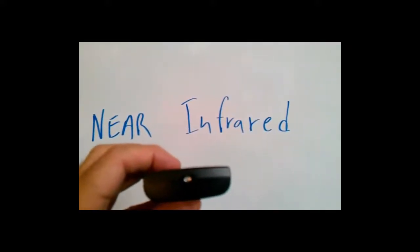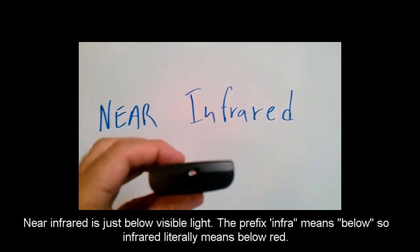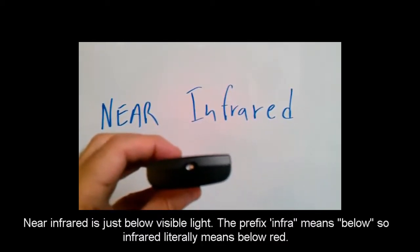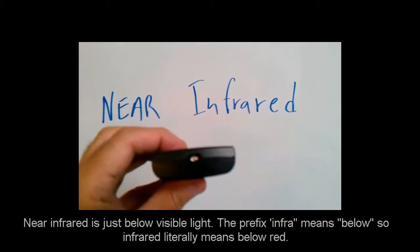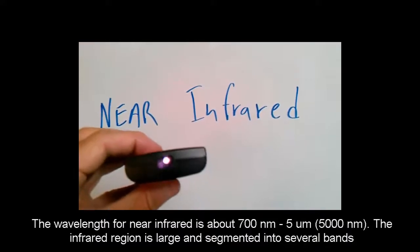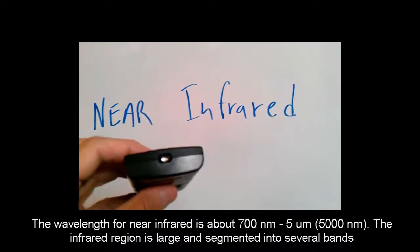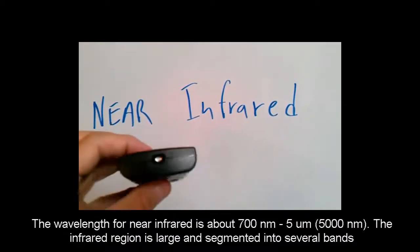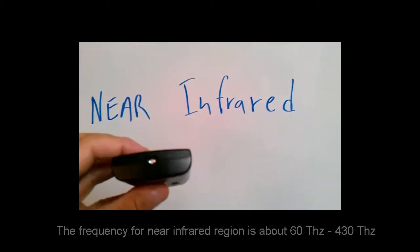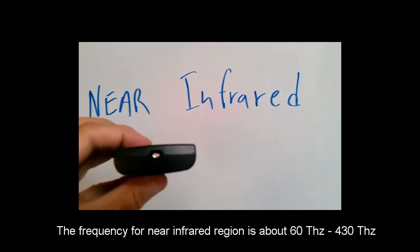A remote is an example of a device that uses near-infrared. Here I have a remote control, and as I press the button, you can see some light coming out the end of the remote. You can't see this with the naked eye, but the camera can see this because it has a sensor able to pick up this particular frequency of light. If you were to point an infrared remote at yourself and push the button, you won't see anything.